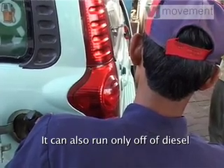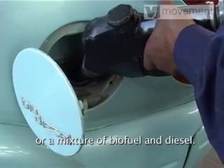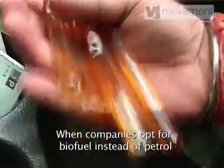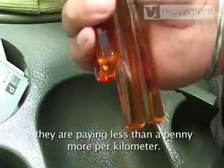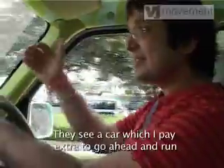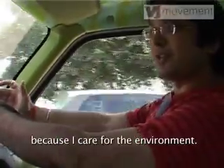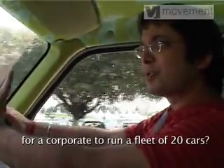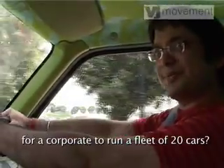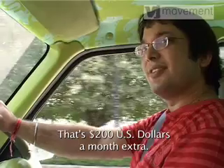It can also run only off diesel, or a mixture of biofuel and diesel. When companies opt for biofuel instead of petrol, they are paying less than a penny more per kilometer. They see a car which they pay extra to run because they care for the environment. How much does it cost extra per month in real numbers for a corporate to run a fleet of 20 cars? It costs 10,000 rupees — that's 200 U.S. dollars a month extra.